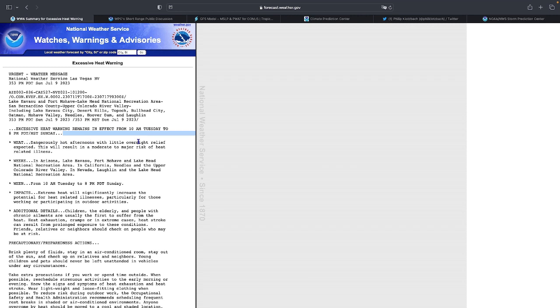The excessive heat warning notes hot afternoons with little overnight relief, resulting in a moderate to major risk of heat-related illness. If it's too hot when you're sleeping at night, your body is unable to cool down and can't heal itself or rest. You're staying up all night and you're very likely to get heat stroke and similar illnesses. Since you're not getting overnight relief, heat-related weakness during the day is worsened because you weren't able to get a proper night's sleep.